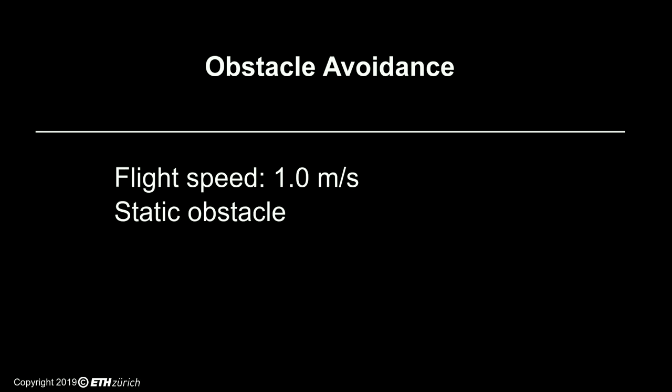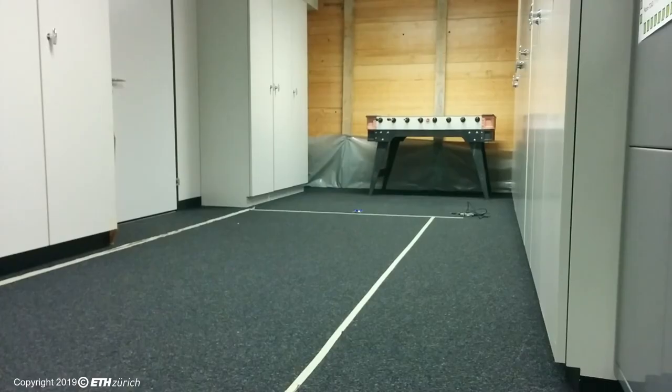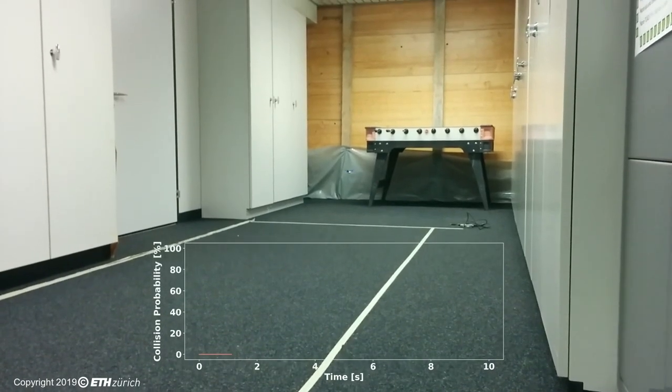In this experiment, we show how our system can prevent a collision with a static obstacle, even when flying at high speed.